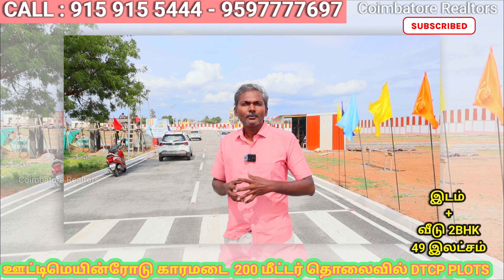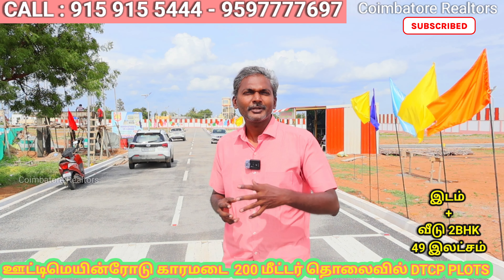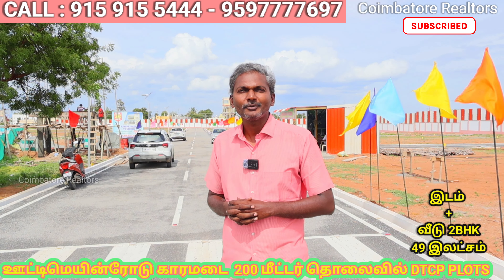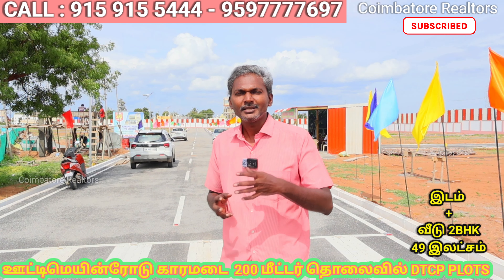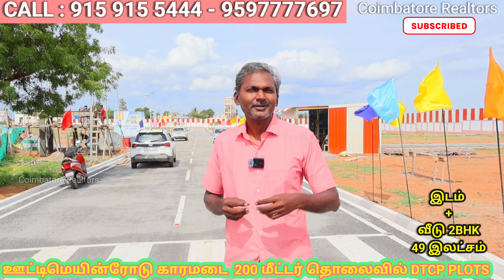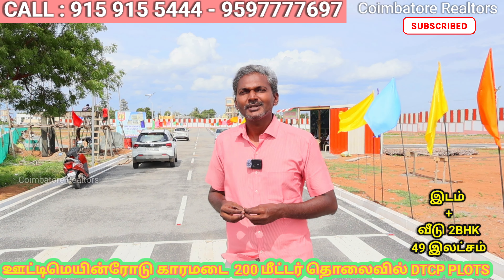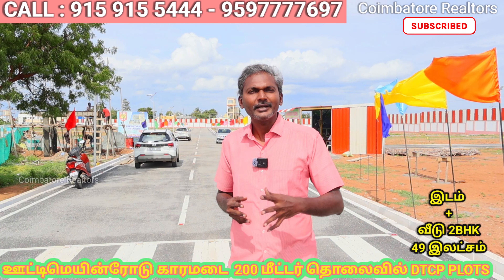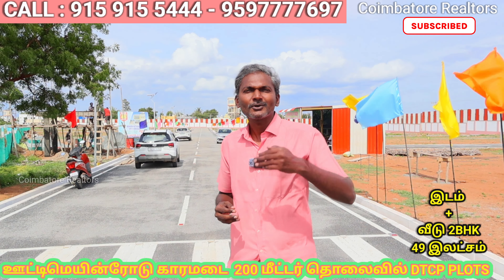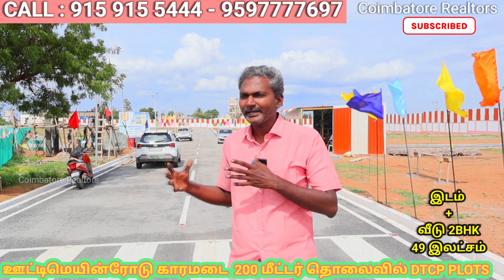If you are looking for an investment or a property, we can do the best for you. You can visit the site. If you are looking for a home loan, we can assist. We are located just 200 meters away with all basic amenities available.